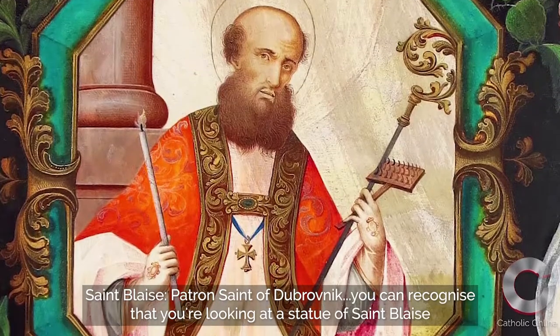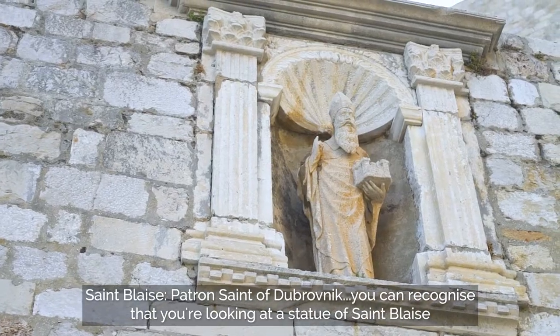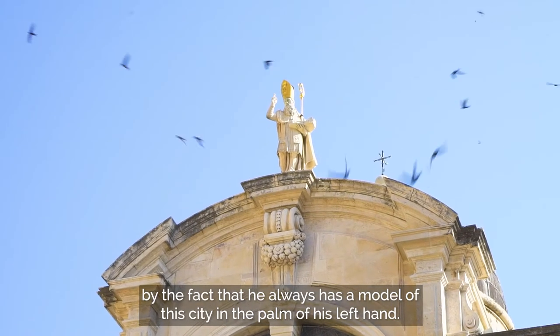Saint Blaise, patron saint of Dubrovnik — you can recognize you're looking at a statue of Saint Blaise by the fact that he always has a model of this city in the palm of his left hand.